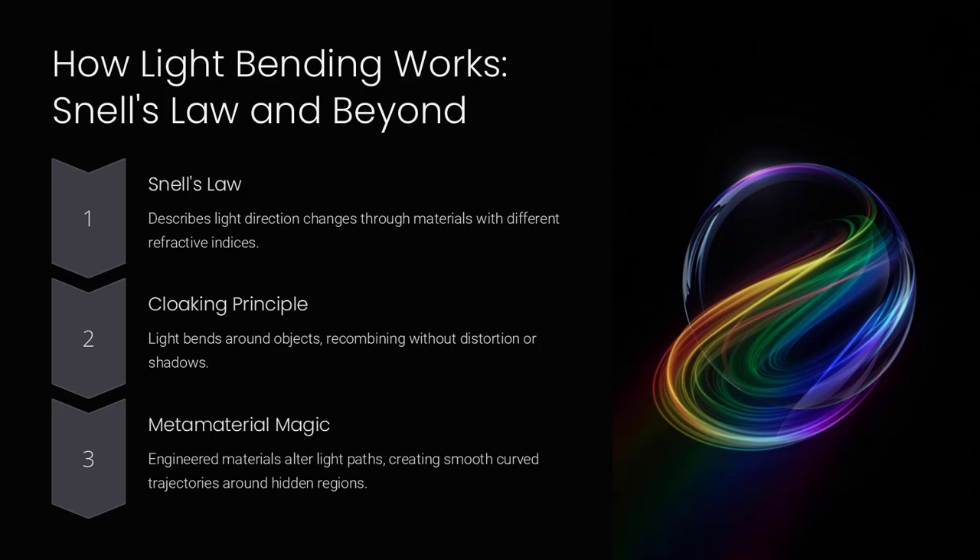This requires materials with refractive indices carefully engineered to guide light around the hidden region. Unlike normal materials, where light refraction follows a predictable path, cloaking devices use metamaterials to alter these paths. By continuously bending light in curved trajectories, the object is hidden from detection.